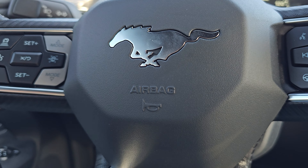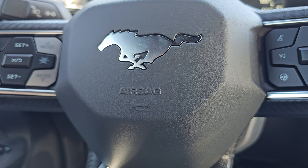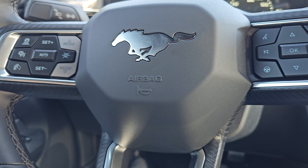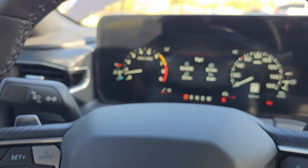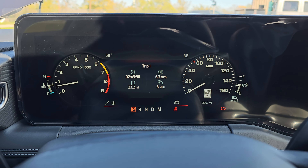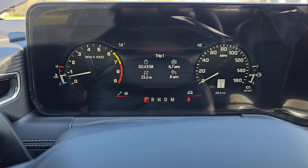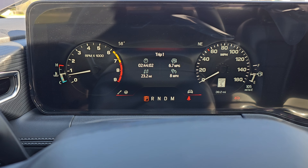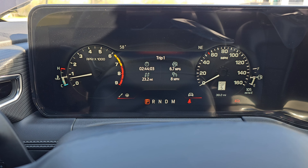One of my personal favorite things about the 2024 Mustang GT — and you can all laugh at me in the comments if you want — is the 1987 through 1993 Fox Body instrument cluster option. That is just too cool to me. What a throwback, what a salute from Ford — it's pretty cool that they included that.